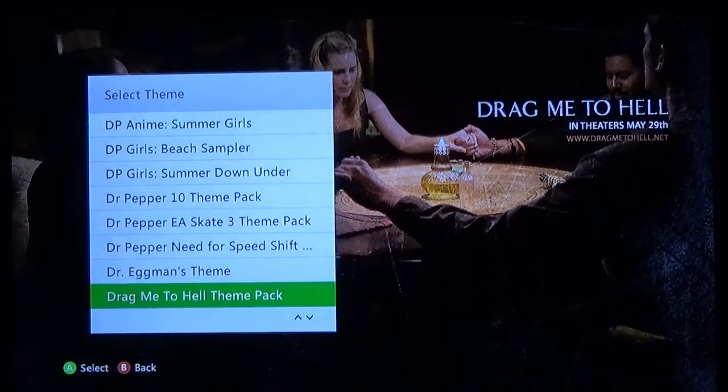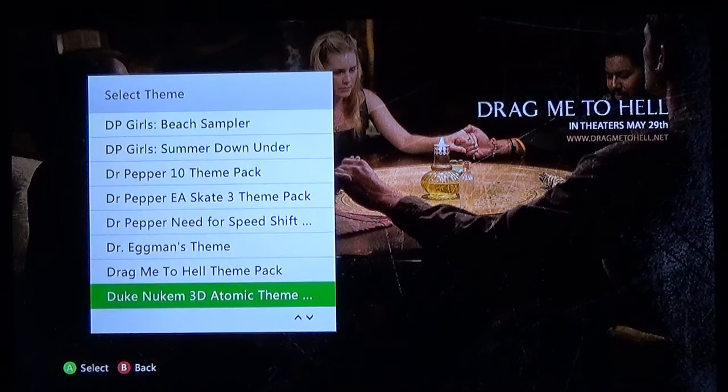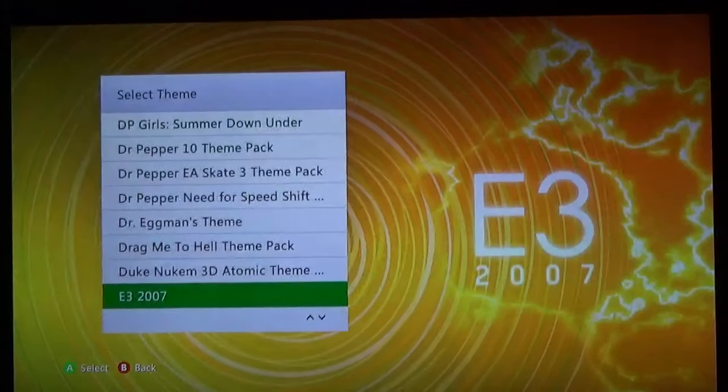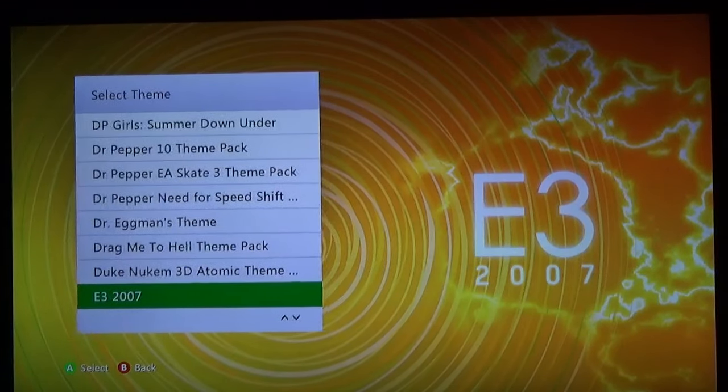Drag Me to Hell — actually not a bad movie, not a great movie, but not bad. Duke Nukem — you gotta have the Duke. I can jiggle it a little bit but I can't completely get rid of the 'select theme' image. E3 2007 — man, I wish E3 didn't die, because that was one of my big things I look forward to every year.